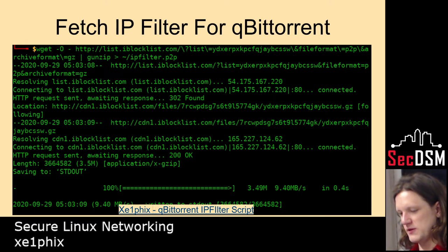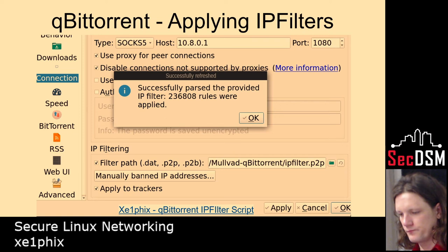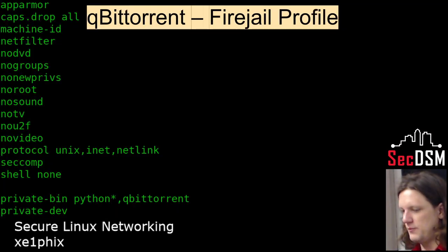You can also specify IP filter rules for qBittorrent — there they're applied, blacklisting IPs. There's also a Firejail profile for qBittorrent — along the same lines as the other one, it can't get shell access, can't go into other devices, doesn't have access to any other directory.